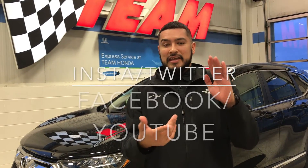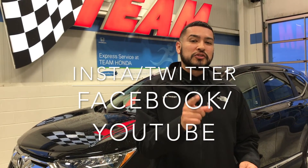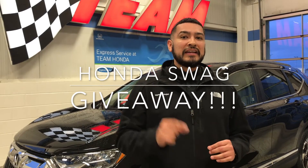All right, you guys, thanks a lot. I appreciate you guys taking the time to check out the video. Make sure you guys subscribe to my Twitter, YouTube, Facebook, and Instagram. Make sure you guys also join in the fun with the Honda swag giveaway — giving away Honda swag every single Friday. Make sure you sign up, take your selfies, and I will see you guys soon.